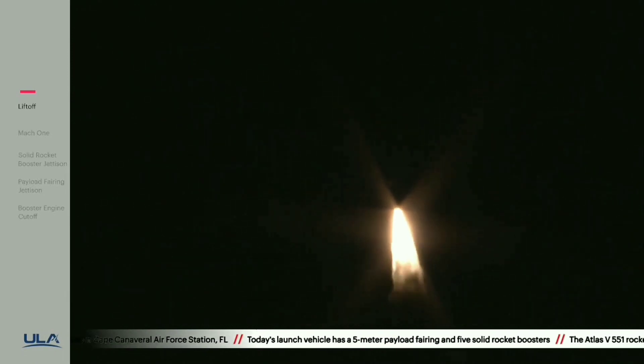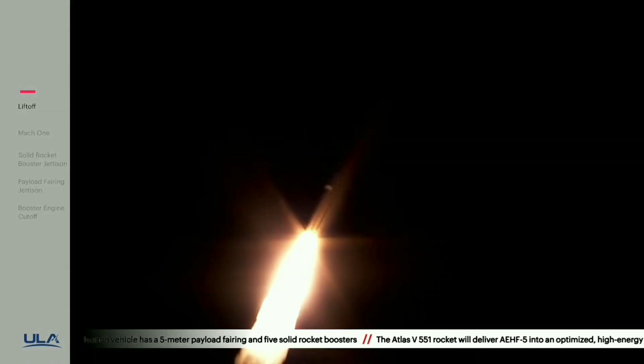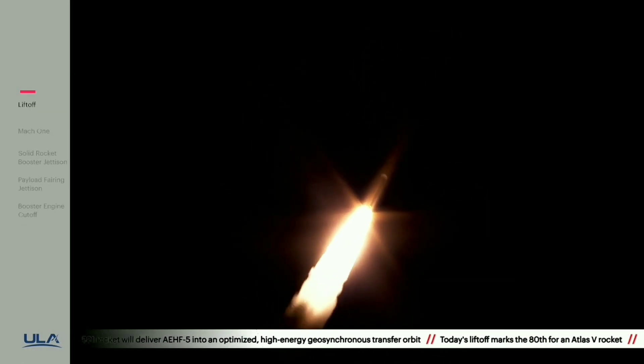25 seconds in. RD-180 engine operating parameters look good. Now 35 seconds, Mach 1 — Atlas V is now supersonic.